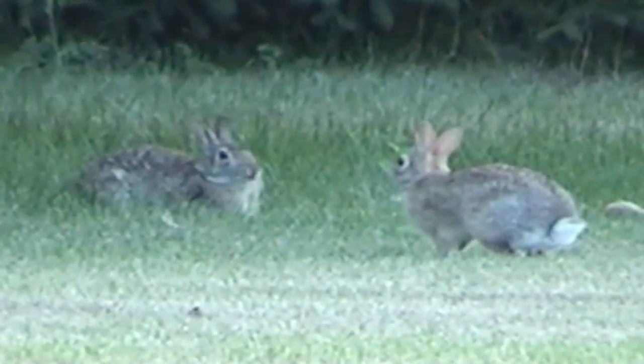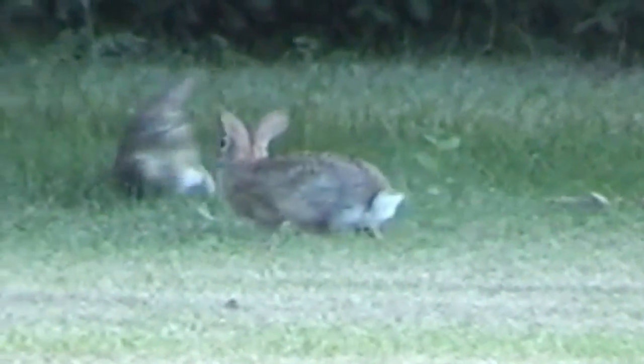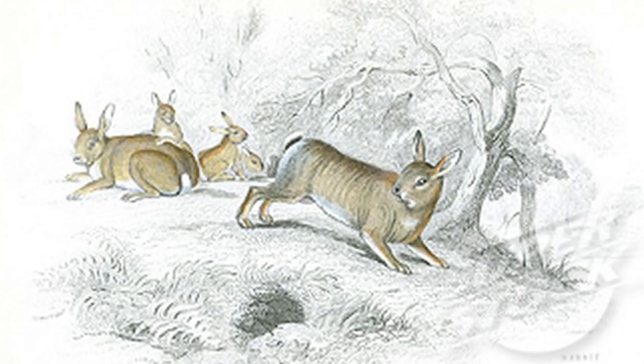Cottontails are considered New World Rabbits. Old World Rabbits are the ancestral form of all domesticated rabbit breeds. Records date back as far as 1100 BC, with the Phoenicians discovering huge numbers of wild rabbits in the Iberian Peninsula.